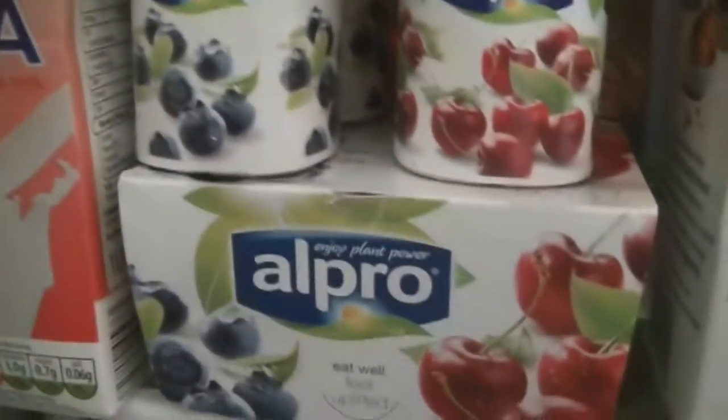So now I've got these Alpro yogurts — these cherry and blueberry ones. They're really nice. I don't really have that many of them but when I do they're quite nice. I'd say they're nicer than dairy yogurts. And then we've got these chocolate ones and I do have a lot of those. They're nice.